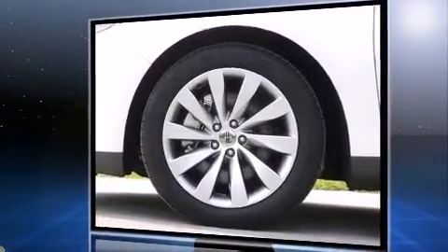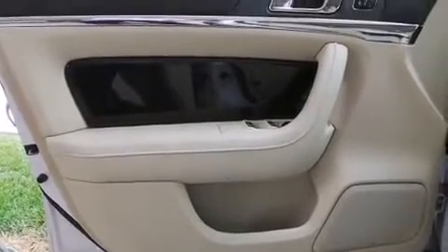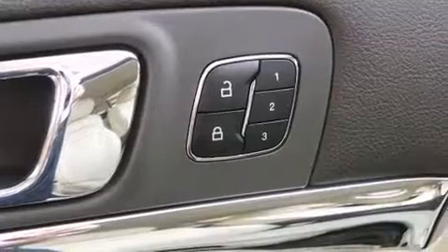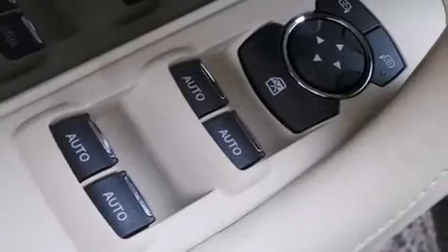Lincoln infused the interior with top-shelf amenities such as front and rear reading lights, a power seat, an automatic dimming rear view mirror, heated and ventilated seats, remote keyless entry, and seat memory.